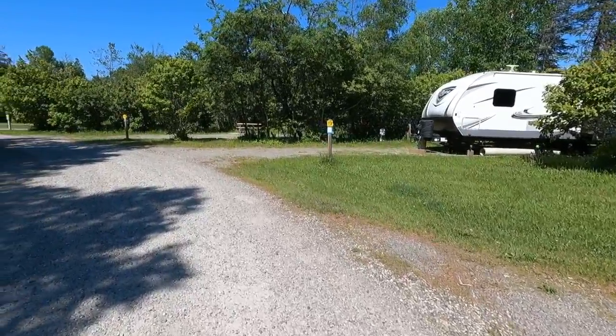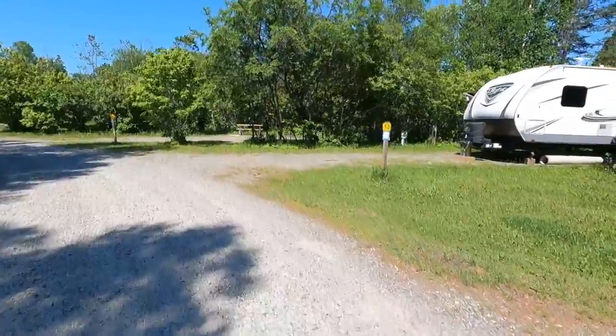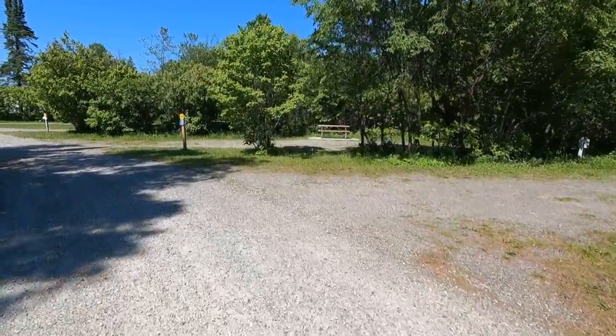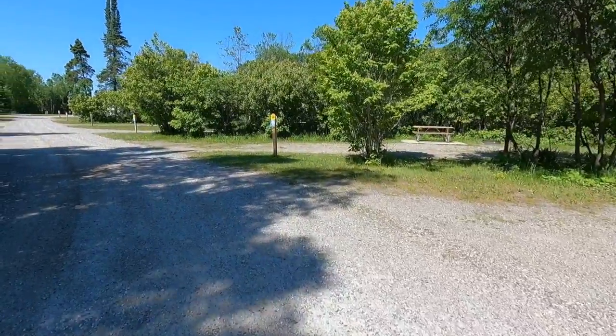These sites have no views of the water but they're still very nice — nice trees, big sites, pretty big sites. Have you been to Marathon, Ontario and have you camped at Penn Lake Campground? Let me know in the comments below.